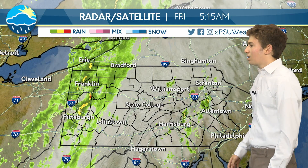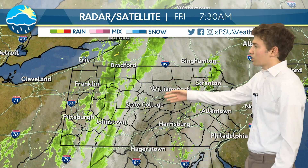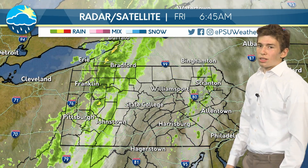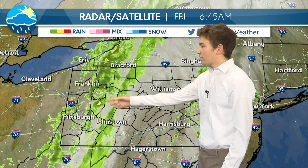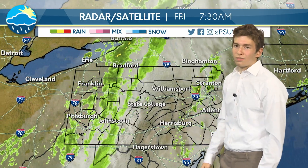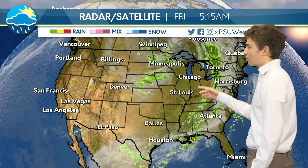Looking at our current radar and satellite, we see most of the east and central portions of the Commonwealth are looking pretty nice right now with only some isolated clouds. But if we look at the western portion of the state around Pittsburgh, we can see that this rain band due to the cold front has been moving through, and this is going to bring rain to most of the Commonwealth over the next few days. Zooming out to the rest of the country, it's actually looking relatively dry, except for the eastern rain and a little bit of rain in the Midwest. Most of the country is looking pretty nice, due to high pressure forming from the cold air and relatively moderate temperatures.